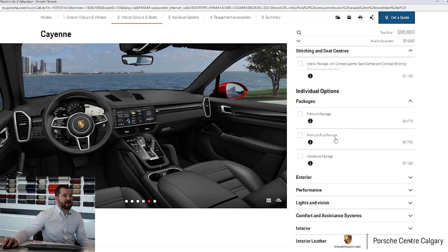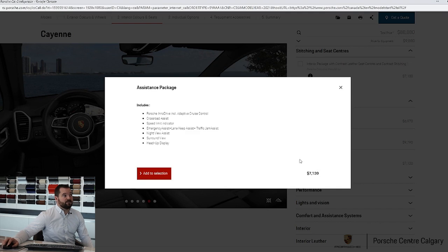Then we have the assistance package, which has things that wouldn't be in either the premium or the premium plus. Premium plus will have everything the premium has plus a few more. The assistance package is becoming more popular now than ever before, with things like night vision, surround view, and head-up display — options we haven't previously had in the Cayenne.